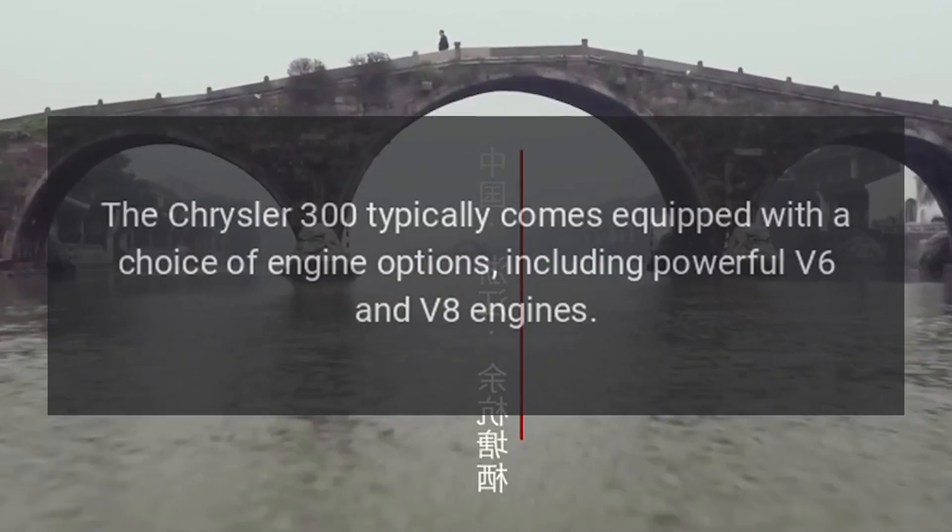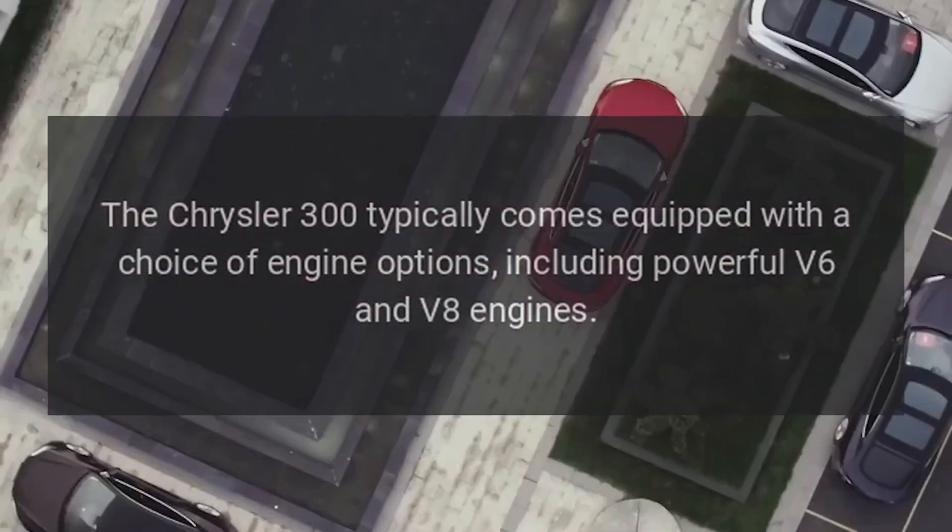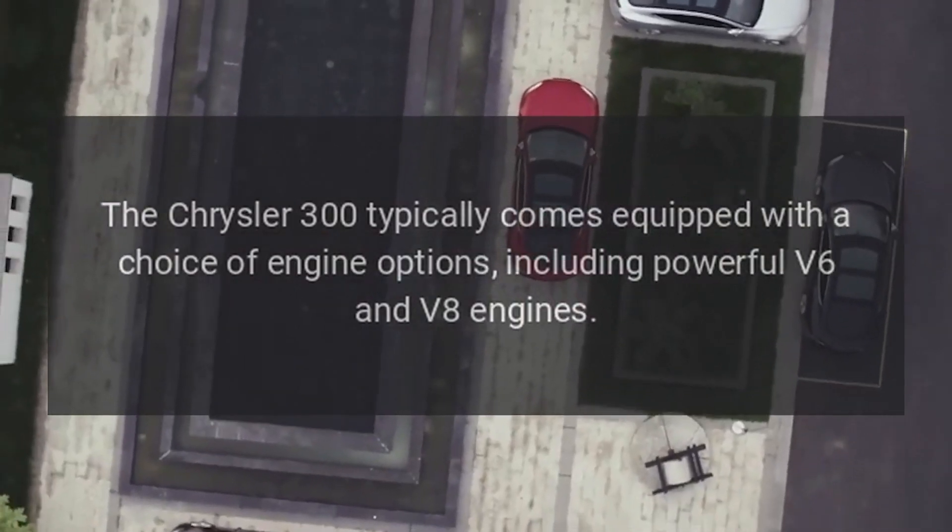Performance. The Chrysler 300 typically comes equipped with a choice of engine options, including powerful V6 and V8 engines.